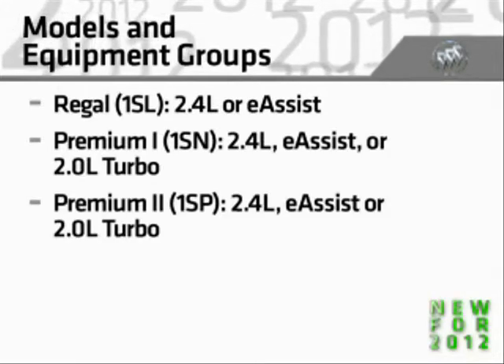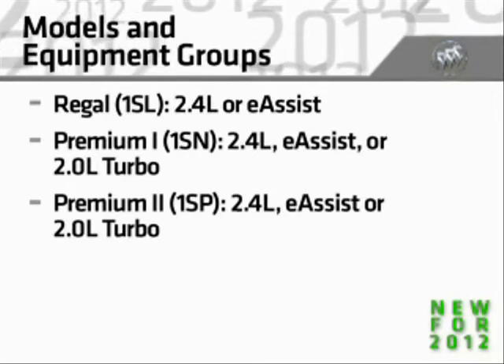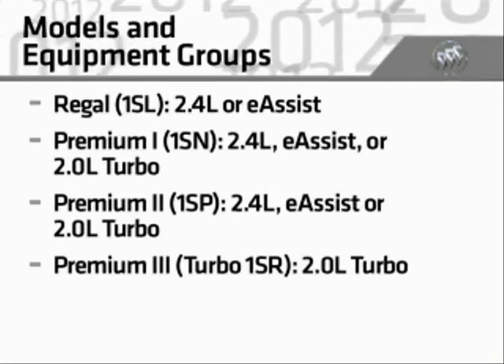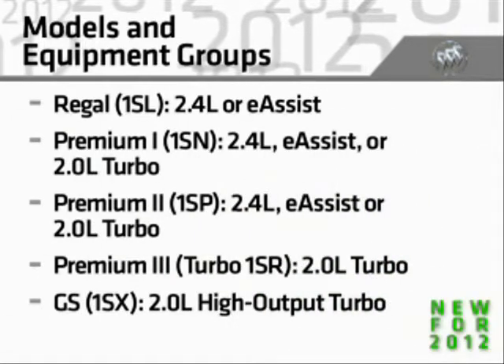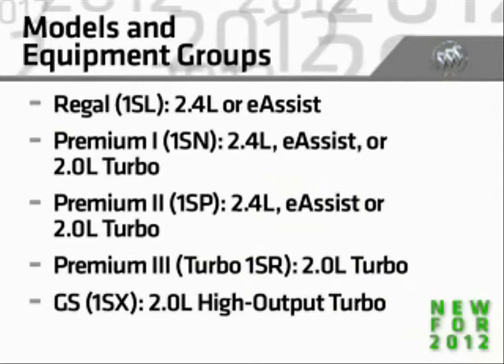Premium 2 1SP with the standard engine, e-assist, or the 2.0L turbo engine. The turbo-powered Premium 3 1SR and the new sport-injected GS 1SX with a high-output turbo.